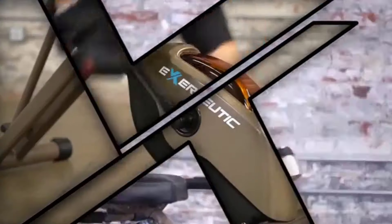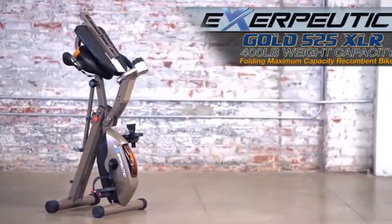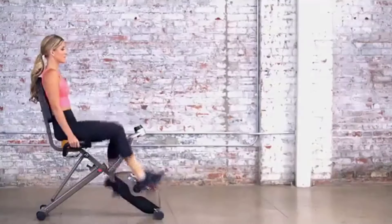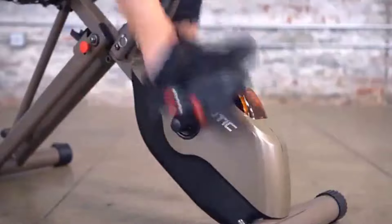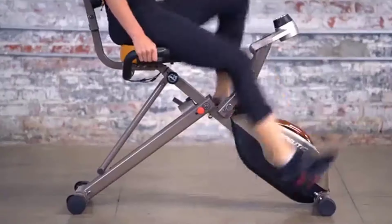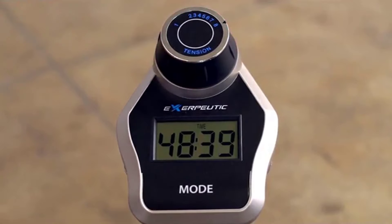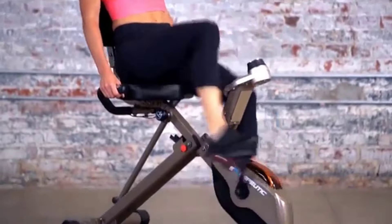Introducing the new Exerpeutic Gold 525 XLR folding maximum capacity recumbent bike — a powerful, portable, and comfortable home workout solution for people of all fitness levels. Powered by a three-piece high torque cranking system that ensures a smooth and consistent pedaling motion, the bike features an eight-level magnetic tension control system. For the ambitious, a dual transmission flywheel allows for rigorous high-resistance workouts.